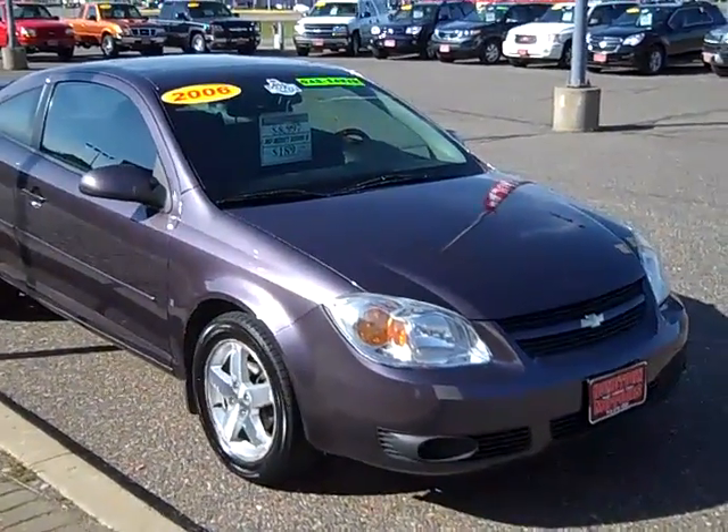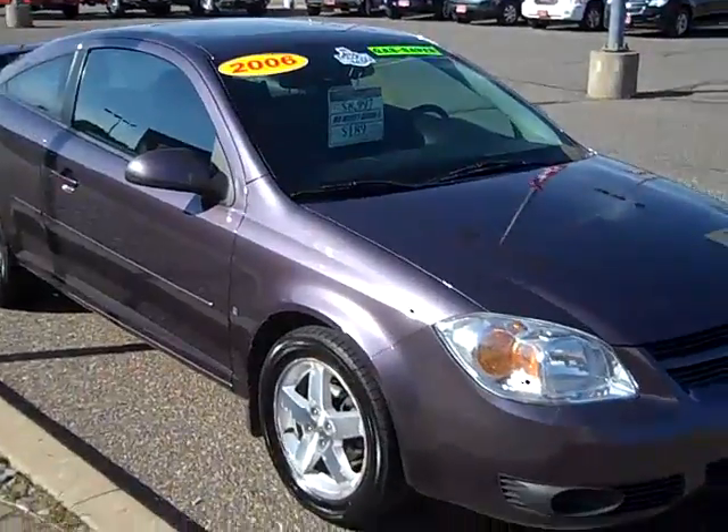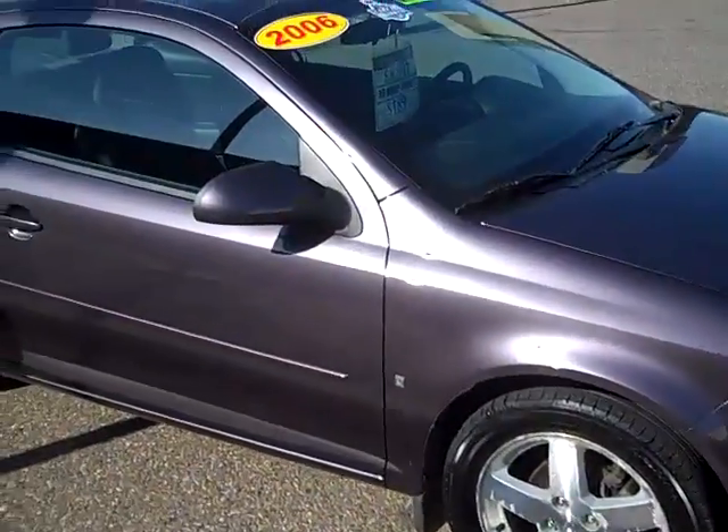Here we have a beautiful 2006 Chevrolet Cobalt. This is a 2LT, Black Amethyst Metallic — it's kind of a purple color. It's very sharp.